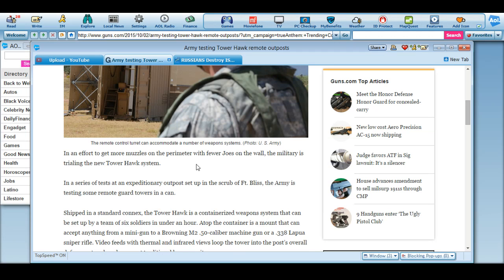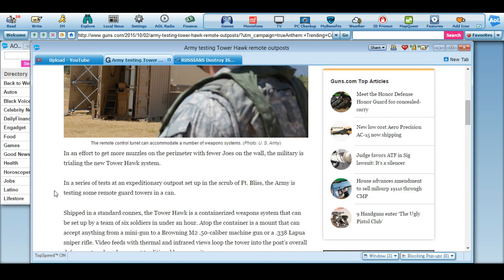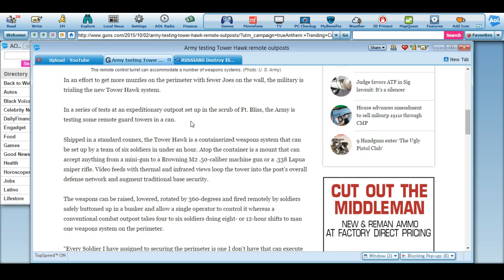In an effort to get more muzzle on the perimeter with fewer soldiers on the wall, the military is trialing the new Tower Hawk system in a series of tests at an expeditionary outpost set up at Fort Bliss. The Army is testing some remote guard towers in a containerized setup.